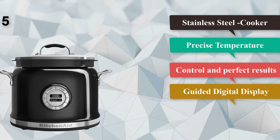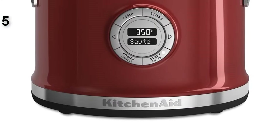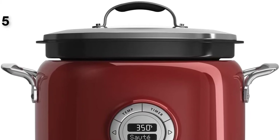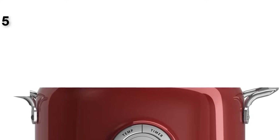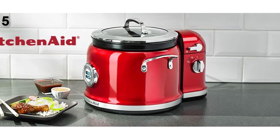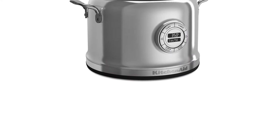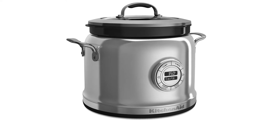Number six: the Cuisinart MSC 800 Cook Central 4-in-1 Multi Cooker, 7-quart. Most multi cookers are six quarts, but this gives more cooking space with the seven quart cooking pot, so it's great for large families or for folks who like to entertain. It has four cooking functions — slow cook, roast, brown, sauté, and steam — so it's great for all types of cooking. Even better, all functions except steam can be customized.